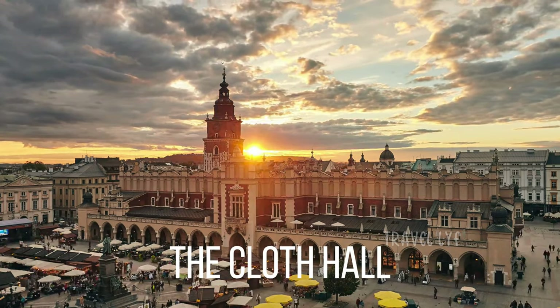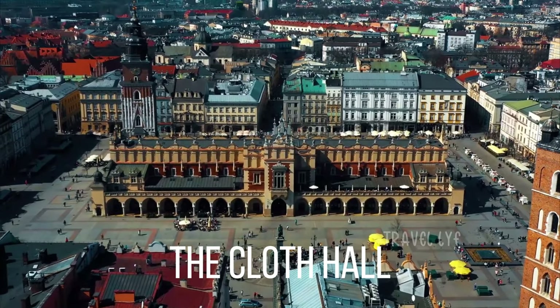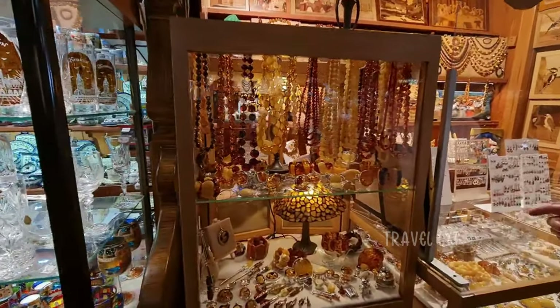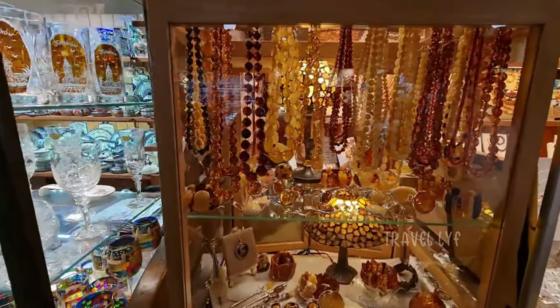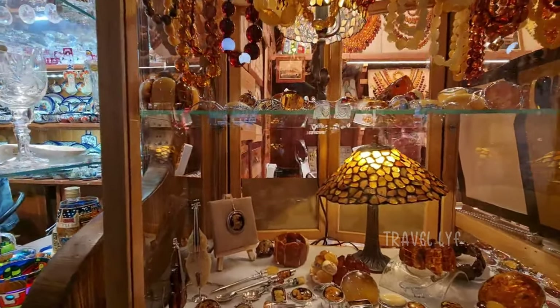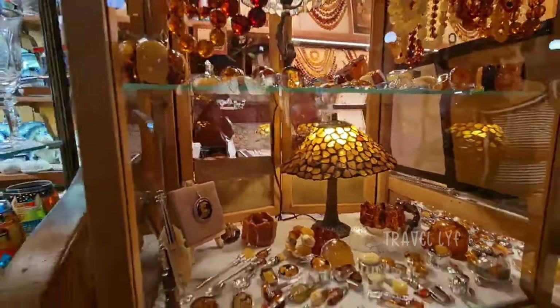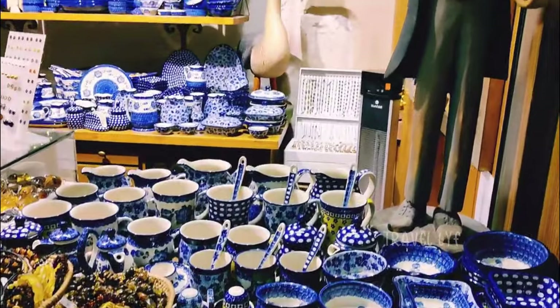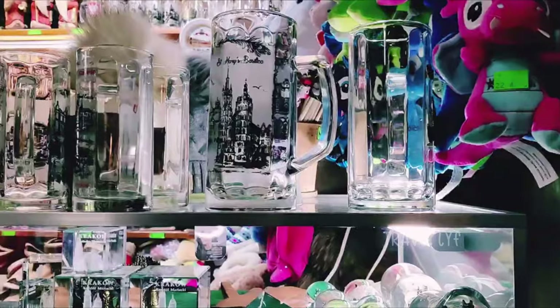The Cloth Hall, one of Krakow's most recognized landmarks, stands in the center of the square. It was a buzzing market when it first opened as a kind of shopping center in the 13th century. Later, it was renovated in the Renaissance style and utilized as a significant global trading hub. Treat yourself to some amber and silver items, artwork, or even miniatures of the distinctive Krakow-style nativity scenes in the market square.